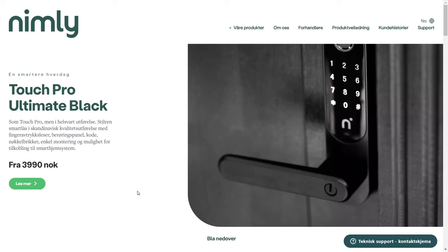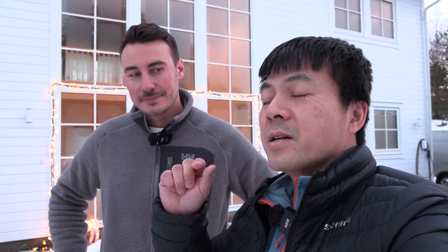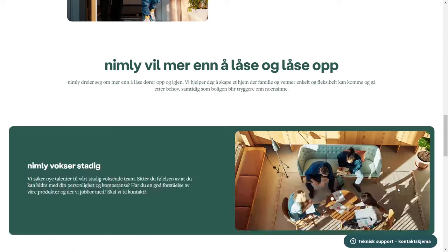Today I have Glenn from Nimli here. He works as a salesman at Nimli and drives a Tesla — that's how we got in touch. I was so close to buying a Yale Dorman. I had the Yale Dorman Classic before in the old house, and I wanted the L3s. Nimli is actually a Norwegian product offering the same or more features than Yale at a lower price, but at the same level of security — FG approved and SBSC approved, which is the Swedish equivalent.